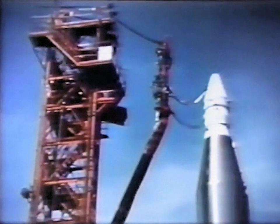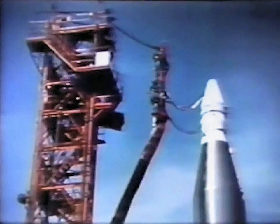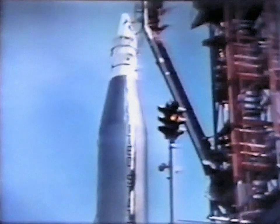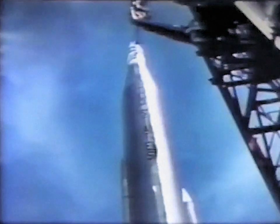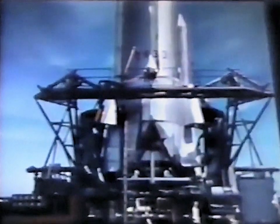The Atlas will start it on a ballistic trajectory down the Atlantic missile range. Between the re-entry package and the Atlas is the velocity package — an Antares rocket. It will drive the re-entry package back into the Earth's atmosphere at more than 25,000 miles per hour, the speed it would reach if it were returning from the moon.